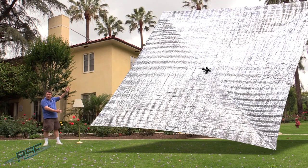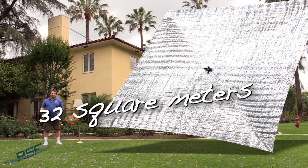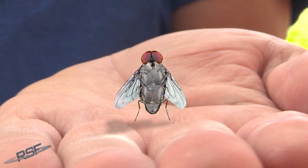In the case of the LightSail solar sail spacecraft with 32 square meters of sail area, the force from sunlight pushing on it is about the same as the force from a housefly sitting on my hand — an average housefly. This one's kind of big.